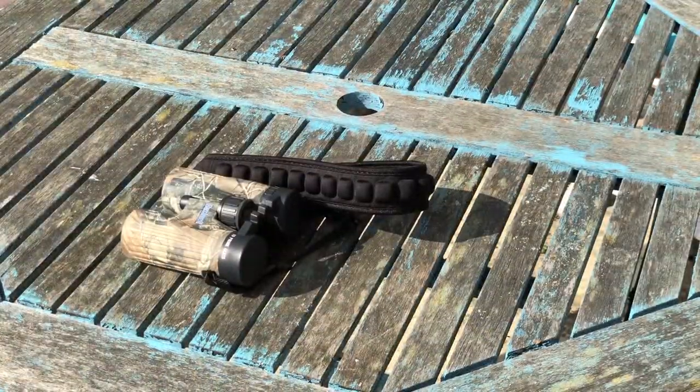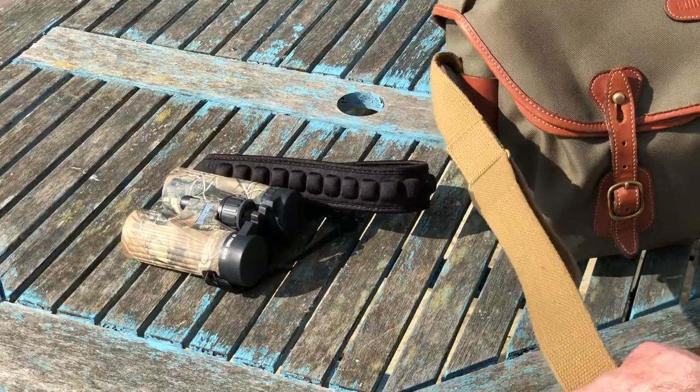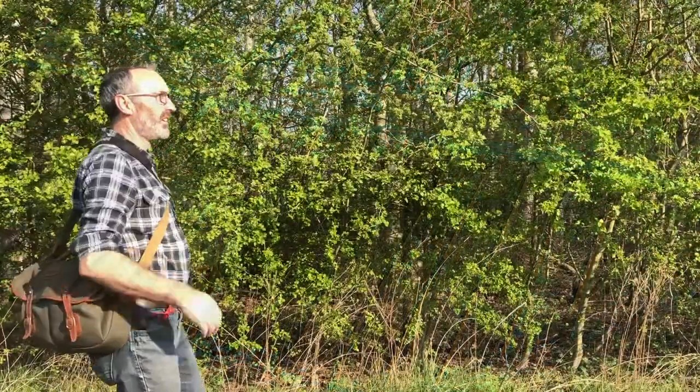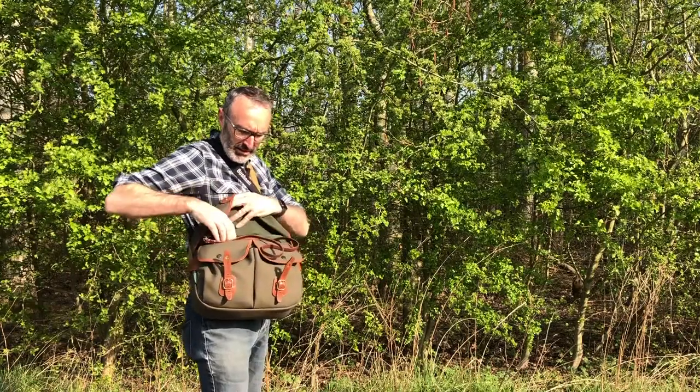Now I've got home, I'll show you what I take with me. Of course there's a trusted pair of binoculars — 8x30s. I carry pretty much everything in this Billingham Hadley bag; it's fantastic.